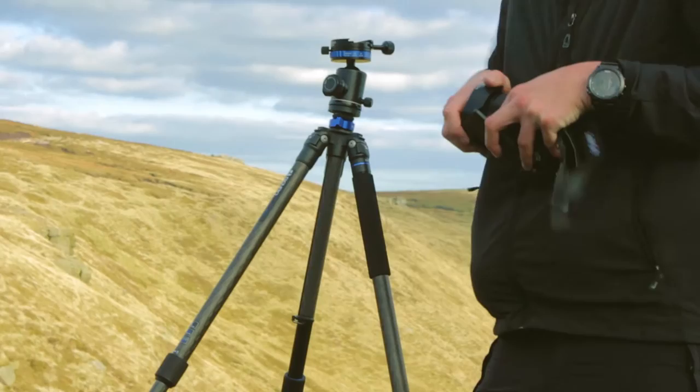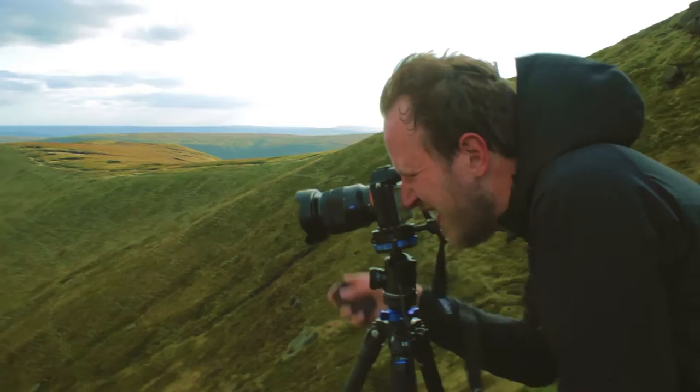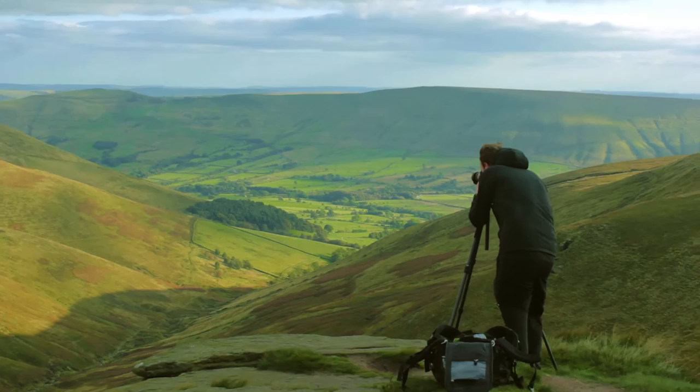Landscape photography is the main thing I do — that's what I enjoy. I think you've got to enjoy your photography, and to get good photos you've got to have a passion for your subject. If you don't have that, I think it shows in your photos — but that's just my personal opinion.